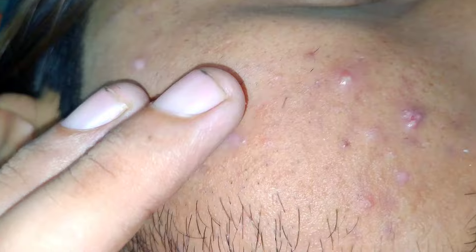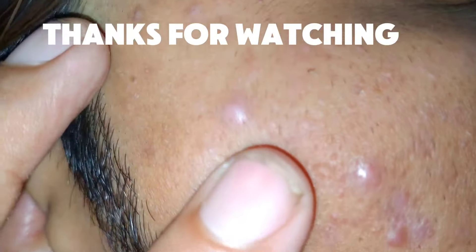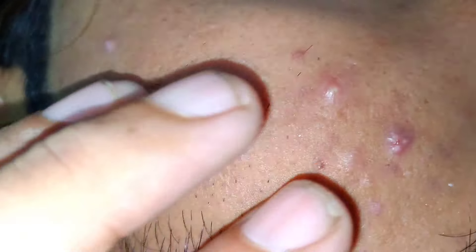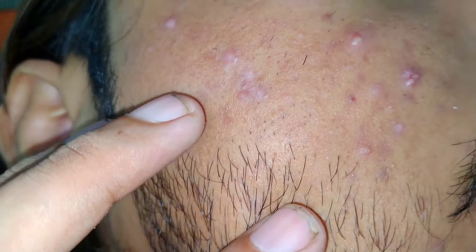How to remove acne: Benzoyl peroxide. This over-the-counter treatment is known for its ability to kill acne-causing bacteria and reduce inflammation. It can be applied directly to pimples and results can be seen within 24 to 48 hours.